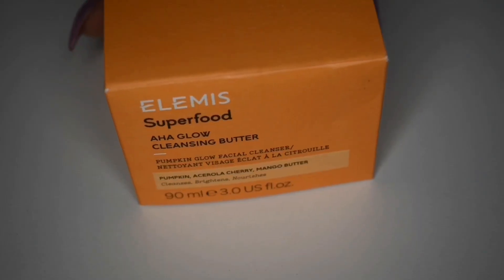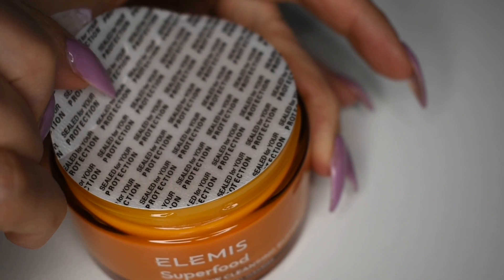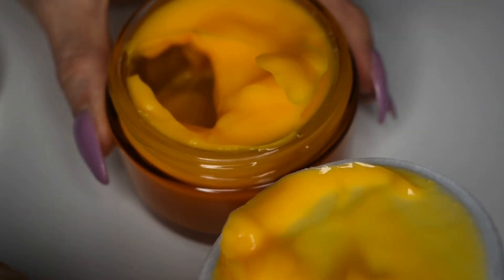The next product I see in my Luxe box is another exciting product. This is from Elemis — this is the Superfood AHA Glow Cleansing Butter. I'm so excited to get this. I have a couple of cleansing balms but they're fairly small, and this is a nice big size. I love the brand Elemis and I've really enjoyed the products I've tried from this brand. Cleansing butters and balms are great as a first step to getting your makeup off — they help break down all the makeup and make it easier to remove. I'm so thrilled to get this and I can't wait to try it.